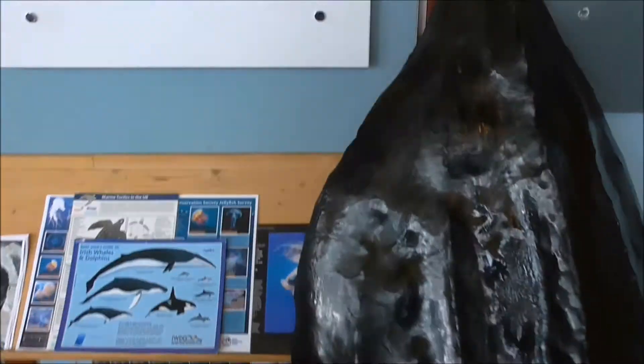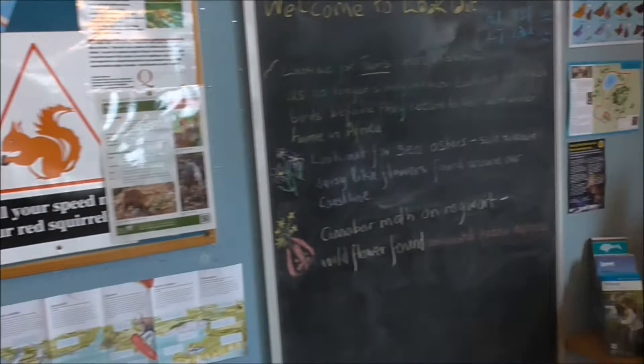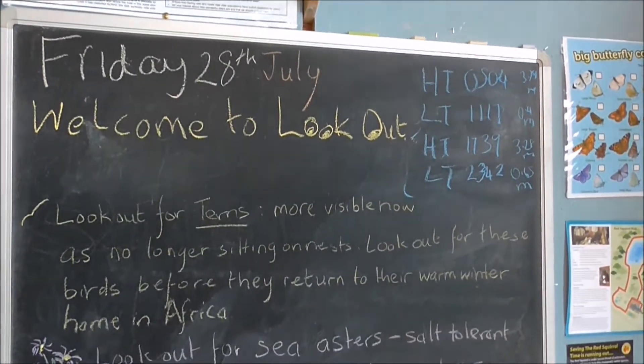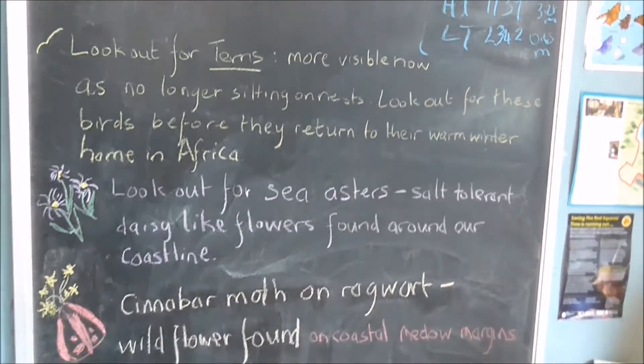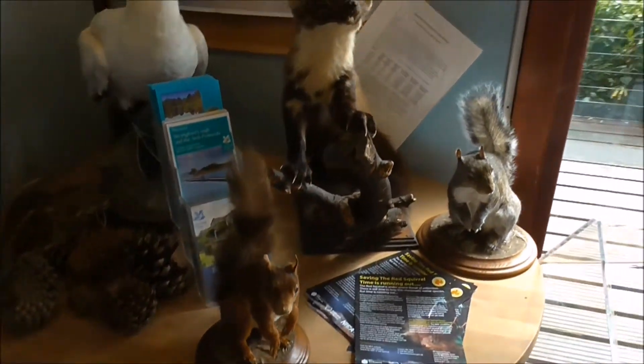I would have known that. Not. So, welcome. What to look out for? Terns, sea asters, and cinnabar moths. And here's some of the flora and fauna that you might see.